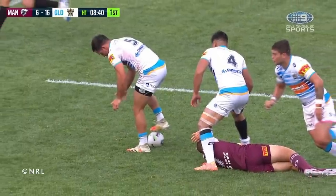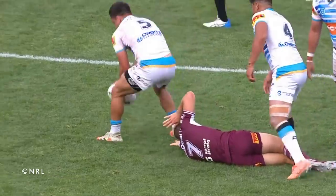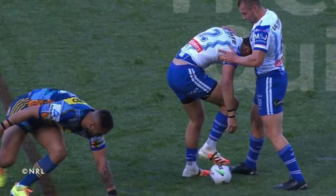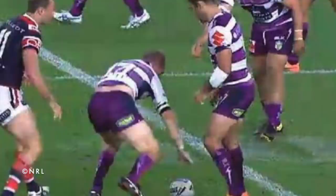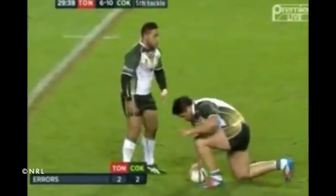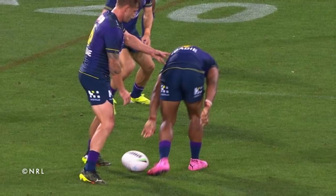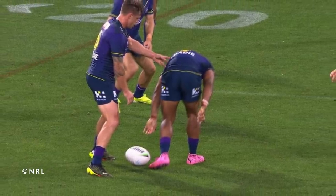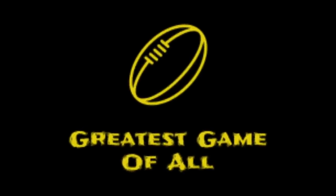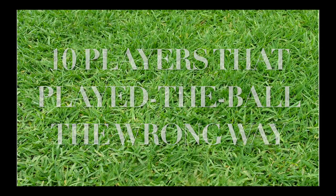The play the ball is quite a simple skill in rugby league. You put the ball on the ground, put your foot on the ball, and use that foot to roll the ball back to your dummy half. These players completed this skill to an extent, but they did it facing the wrong way. Some may have got rolled over in the tackle and tried to play the ball too quickly, some may have got a head knock and lost awareness, and some just had a brain snap. These are 10 players that played the ball the wrong way.